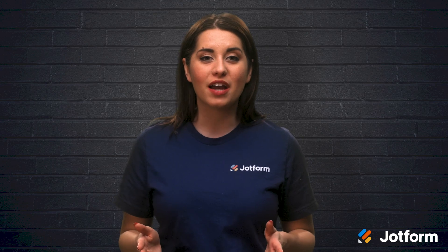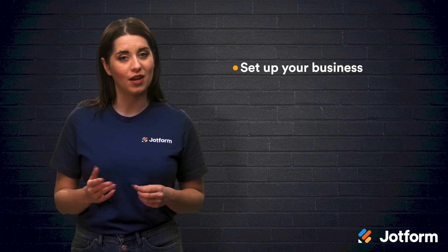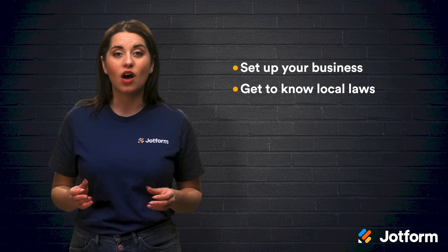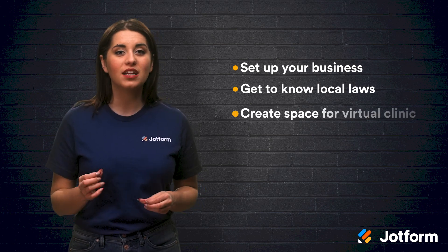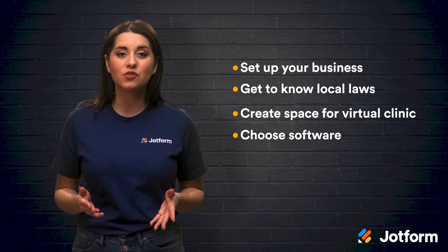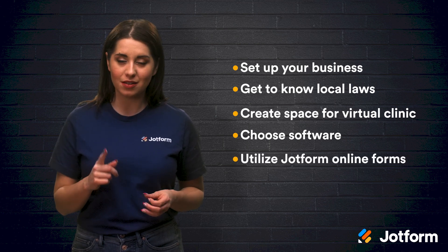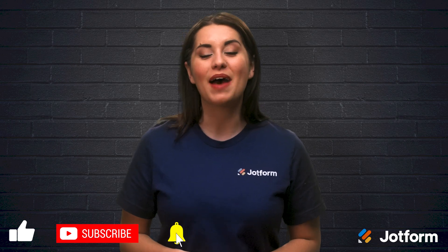Whether you're starting a brand new practice or expanding your current practice to virtual offerings, you'll want to make sure you're doing everything legally and in a way that provides the same level of care as an in-person appointment. Let's do a quick review, and don't forget to utilize JotForm's customizable online forms. Your virtual clinic will be thriving in no time. Thanks for watching JotForm. I'm Alex and I'll see you next time.